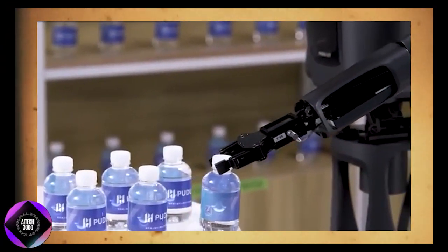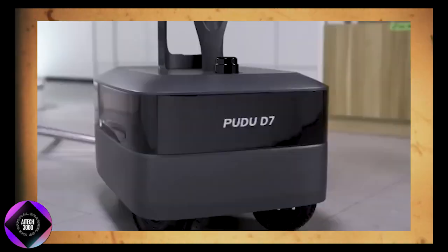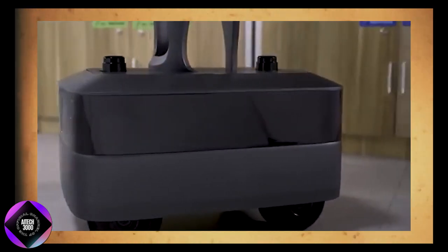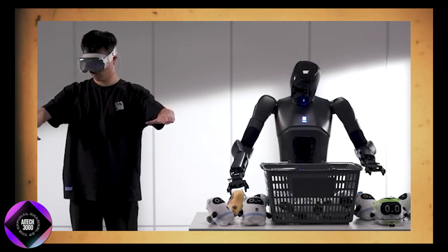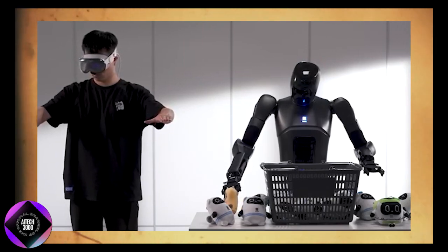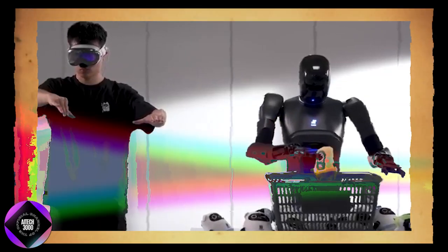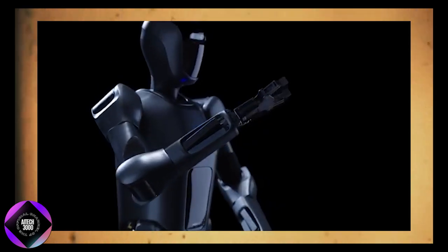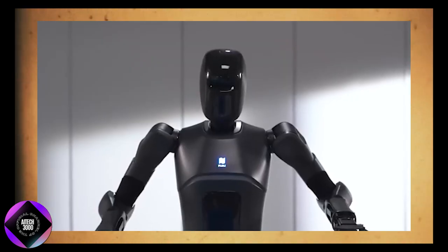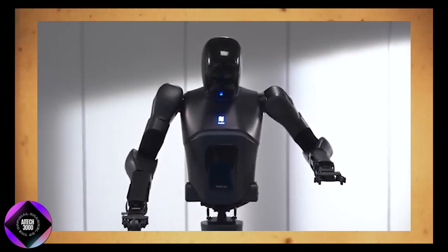Pudu Robotics is clearly moving in a direction that goes beyond just creating impressive machines — they are focused on building robots that truly enhance business operations. The Pudu D7's ability to adapt, learn, and manage complex interactions with people positions it as a key player in the future of service robotics. Over the next few years, we're likely to see even more advancements from Pudu Robotics, and the D7 could mark the beginning of a new era where semi-humanoid robots become a regular part of our everyday environments.